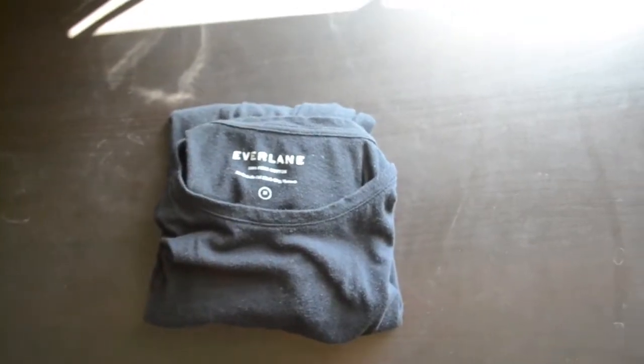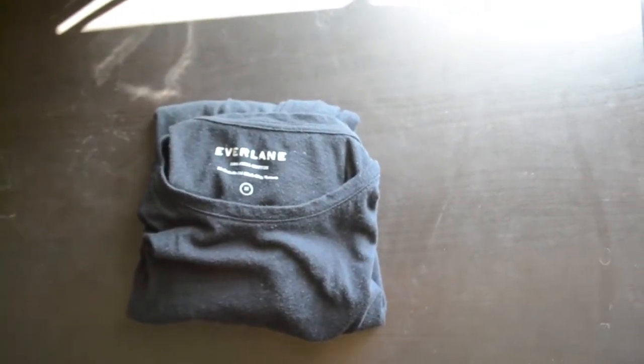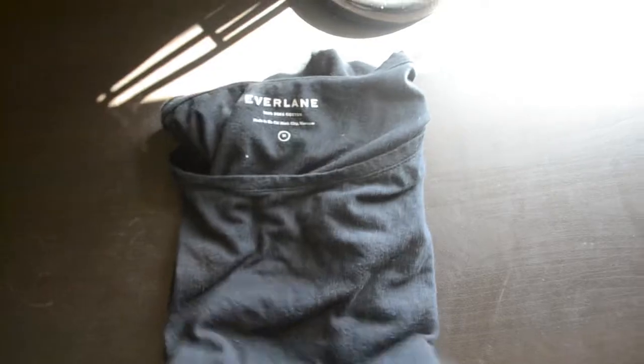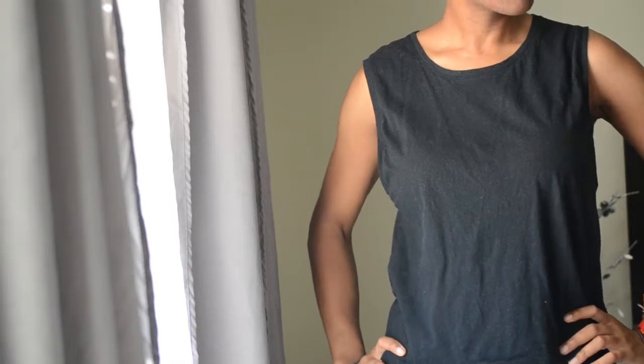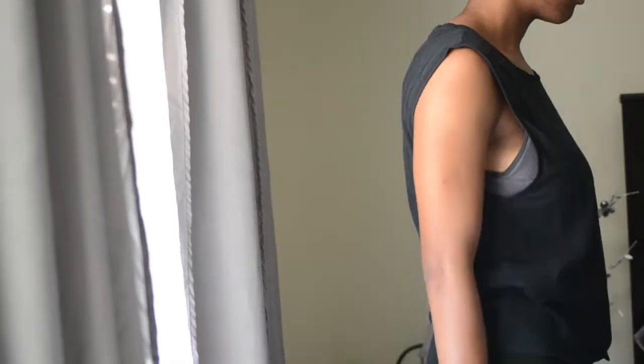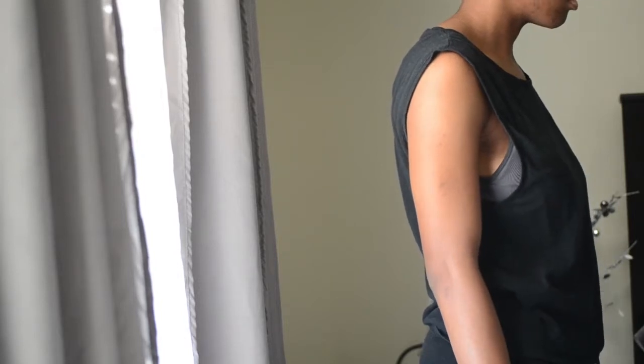I wanted items I could wear every day, and that the quality would still hold up after a while of use. Starting with the open mussel tank — I got this because it can be rather hot in Atlanta, and I sweat, so I was in desperate need of something that was light and airy.